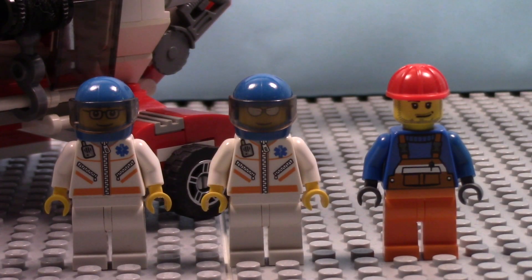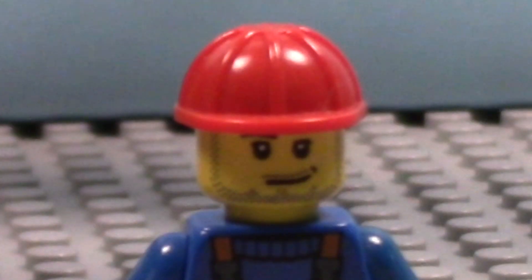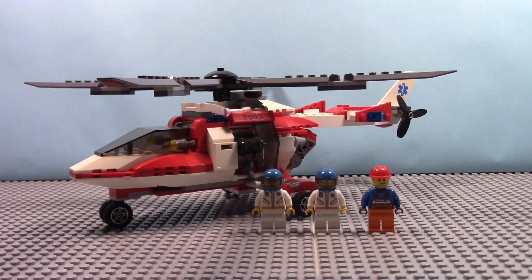Okay, so here are the minifigures. We have two doctors and... A man has fallen into the river in Lego City. This set retails for $20 back when it first came out in January 2006, I think. That's when the Lego City Rescue Helicopter commercial came out that year, which is now 14 years old.